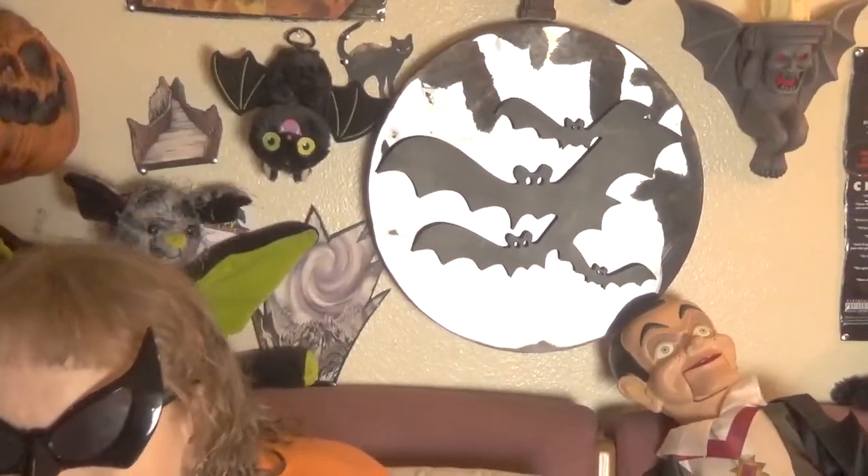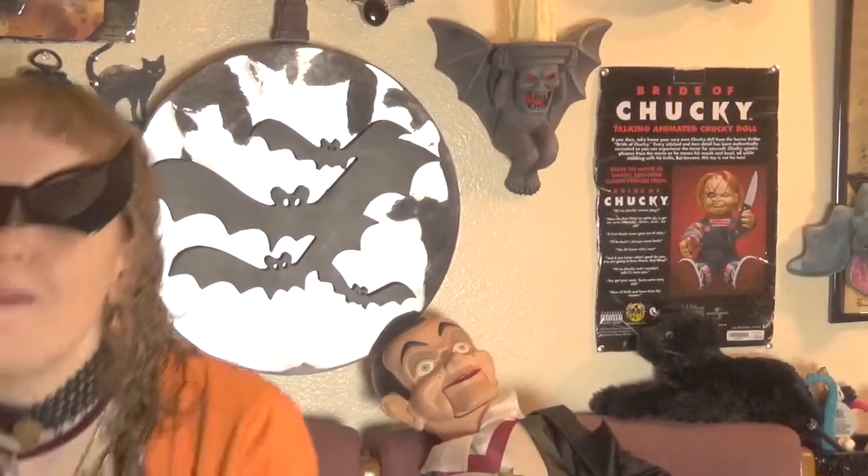So those are the softer items that squish — we got the towels, the blanket, and the pillow. Now we're going to the hard metal items, and they're all Halloween-y. This one I probably don't need, but it's okay. It was also around $10 — really good price for metal.